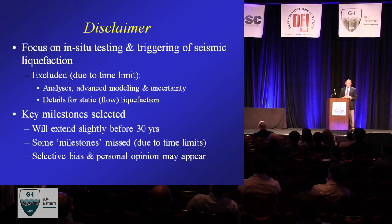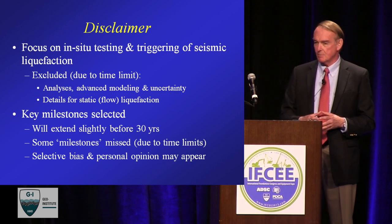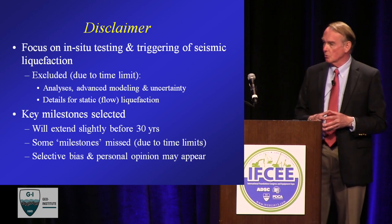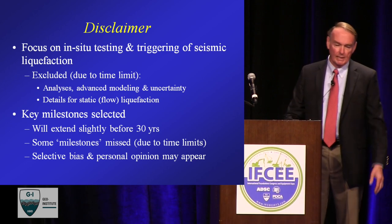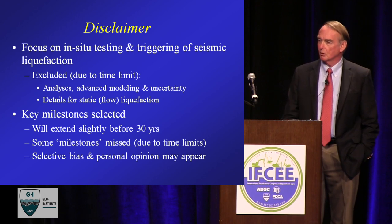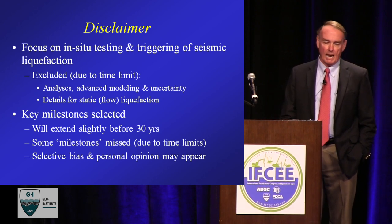A little bit of a disclaimer: it's a very large topic and in the time available I can't really cover everything. So I focused on in-situ testing and really just the triggering element of seismic liquefaction — it's one of the key elements, often most discussed, and fitting that I should discuss it. I'm going to exclude any discussion on advanced analysis, modeling, and elements of uncertainty. I'm also not going to spend much time talking about static liquefaction, although I will touch on its definition and how it relates to seismic liquefaction.